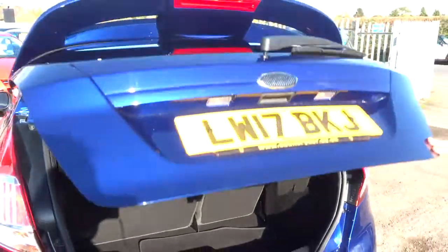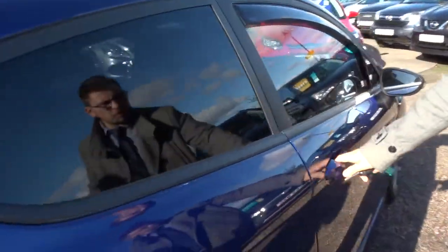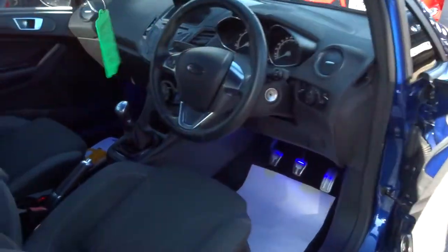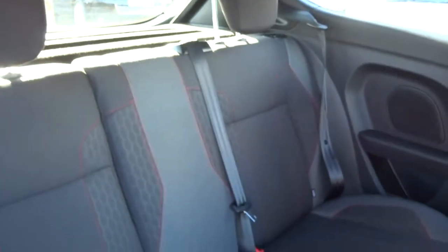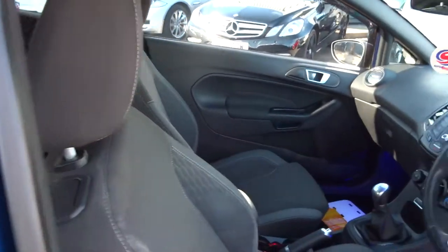Very sizeable boot space as you'd expect. The floor mats are in there as well. This is the Zun Sport. It's petrol, it's a manual. Back of the car — two-tone interior with the red stitching coming through.